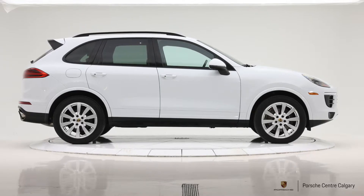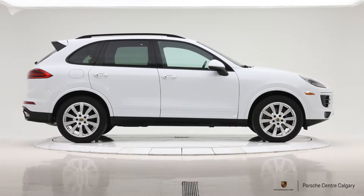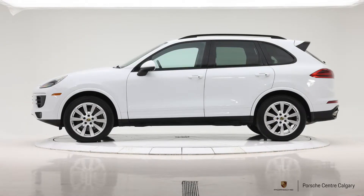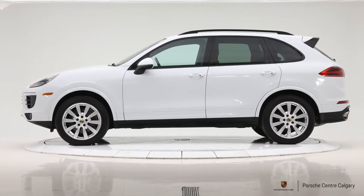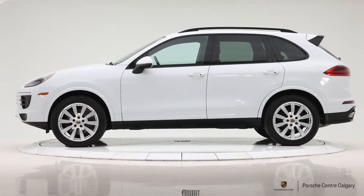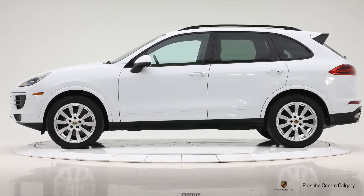There's also a trailer hitch on this one installed from factory. You can tow quite a bit with the Cayenne — up to 7,700 pounds if you're so inclined. A lot of people will just use it for bike racks, but it's there for you either way. I think that covers the outside, so let's move on to the inside.